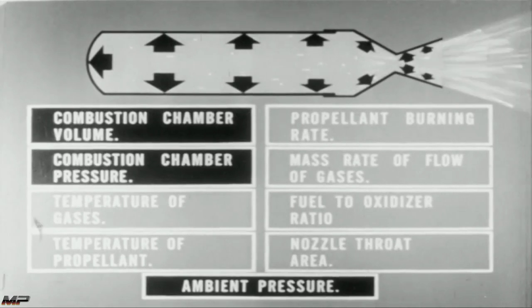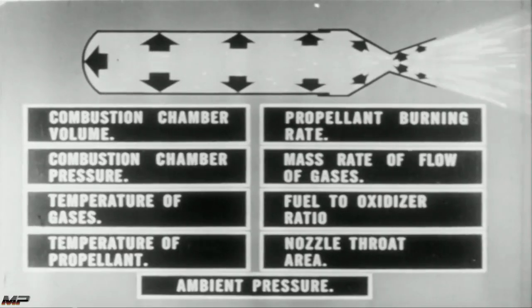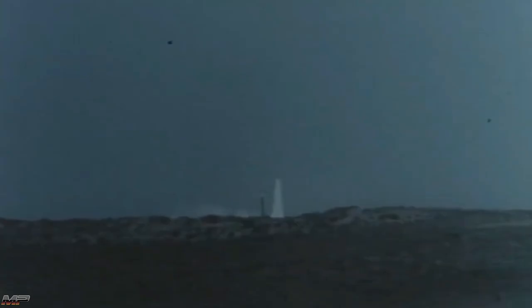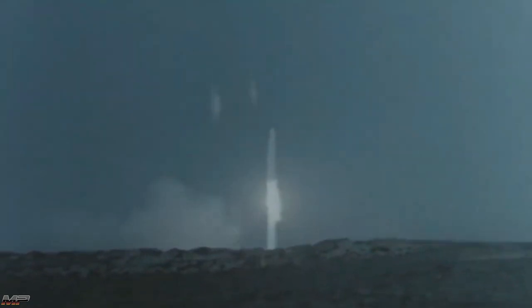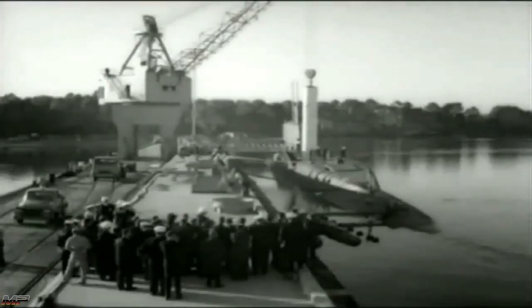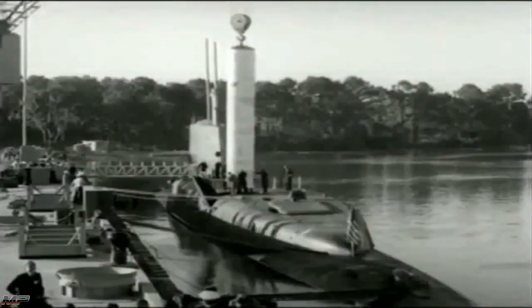Over the course of two years, Colonel Hall and his team would solve most issues linked with the use of solids. The U.S. Air Force, with its Atlas and Titan ICBMs and Thor IRBMs, saw no immediate need for a solid-fueled ICBM. Following the progress of the solid-fuel research program closely was the U.S. Navy, which was looking into nuclear ballistic missiles for their ships and submarines.